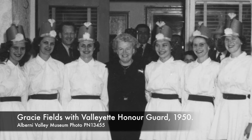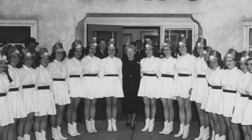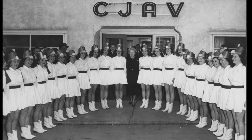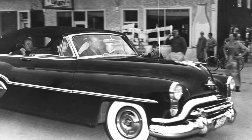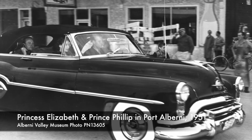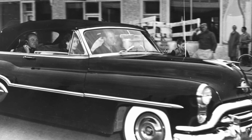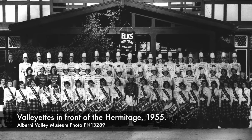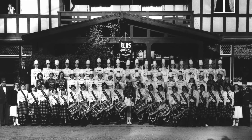On April 29, 1950, the famed English entertainer Gracie Fields was brought in by the Elks to perform a concert at the Drill Hall — what we know as Glenwood — and the Valliettes provided an honor guard. It's a task they would repeat in Parksville in 1951, serving as honor guard for Princess Elizabeth and Prince Philip. The group grew over the years, with reportedly up to 120 members, though the largest group photos show numbers closer to 60.